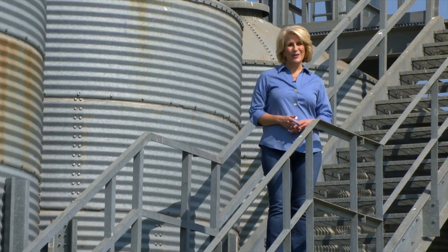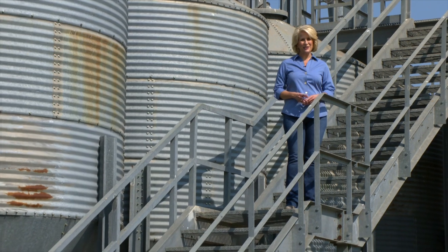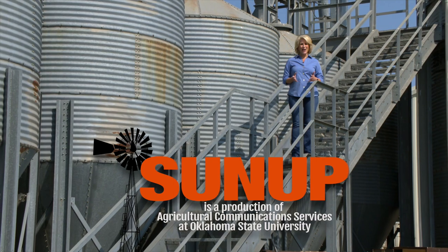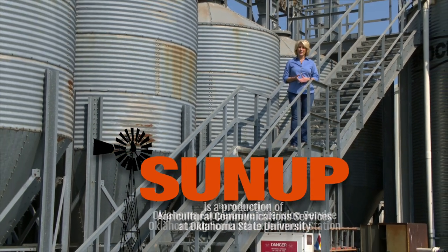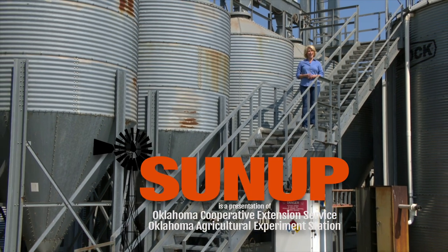That'll do it for us this week. A reminder, you can see us anytime on our website, sunup.okstate.edu, and also follow us on YouTube and social media. I'm Lyndall Stout. We hope you have a great Labor Day weekend and a wonderful week, and we'll see you next time at SUNUP.